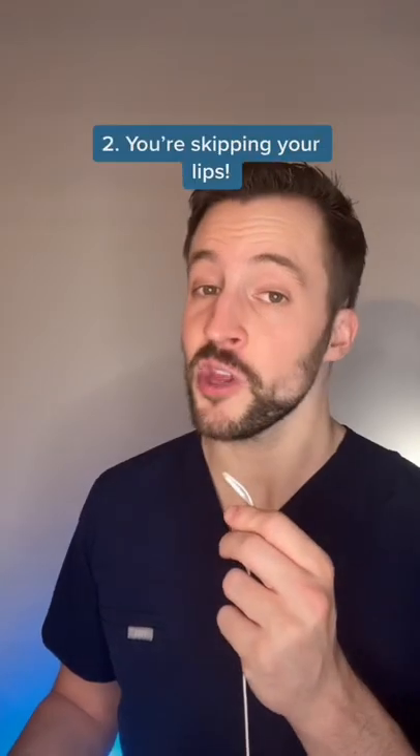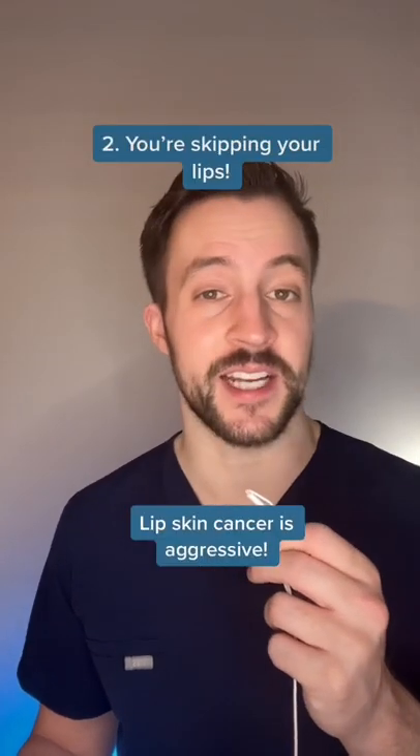Two, you're not protecting your lips. Skin cancer on the lips is pretty aggressive, and lip-related sun damage is a common cosmetic concern. So pick up that lip SPF.